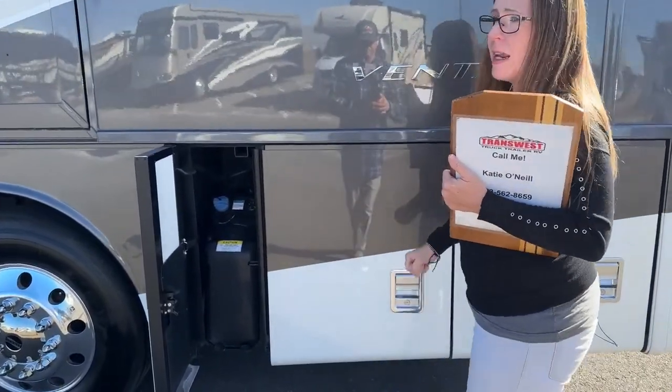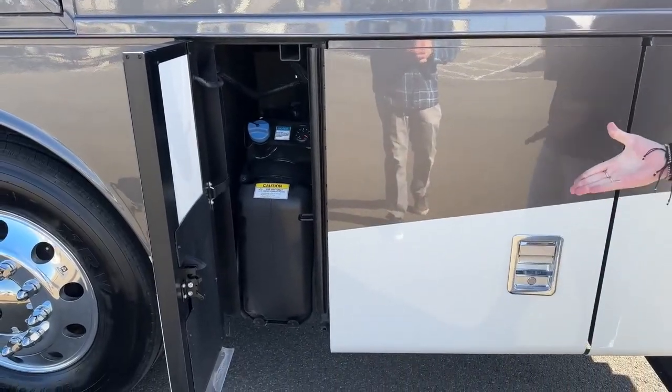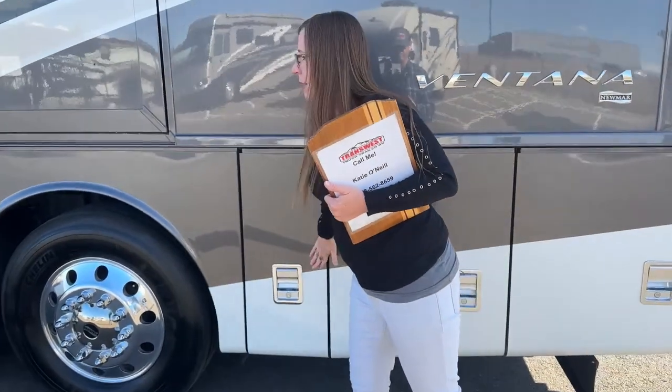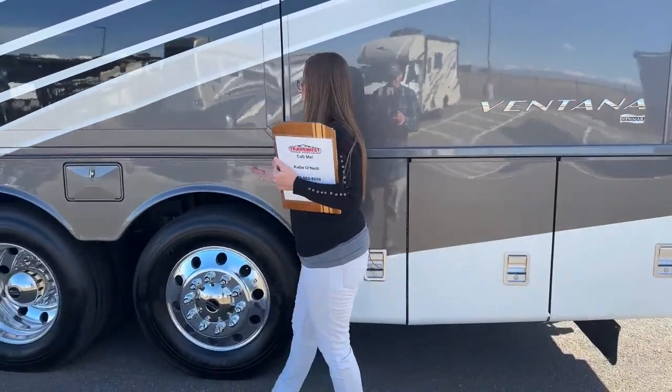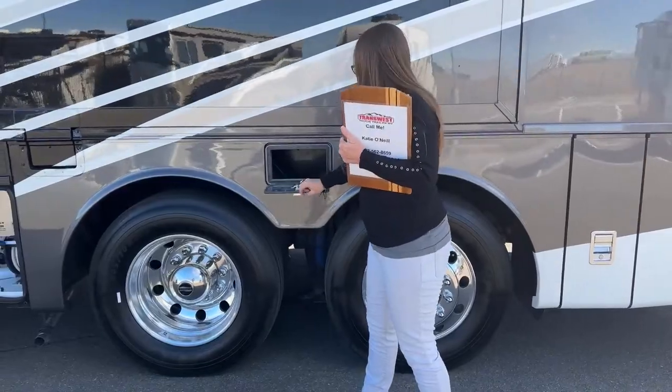This is a 13-gallon DEF tank. Starting at 40 feet, you go from 10 to 13 gallons, so a little more DEF capacity. Not such a big deal for us — every time we stop, we go to a truck stop because it's just easier. We just fill up our DEF at those stops.